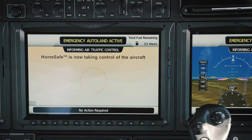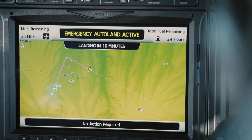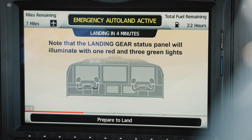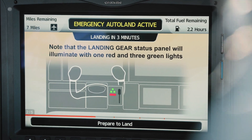It will not only get you down safely by choosing adequate destinations, but it will actually be quite chatty — able to speak to air traffic control and other aircraft, and to you, as it informs you of the things that it's doing and reminds you not to panic.